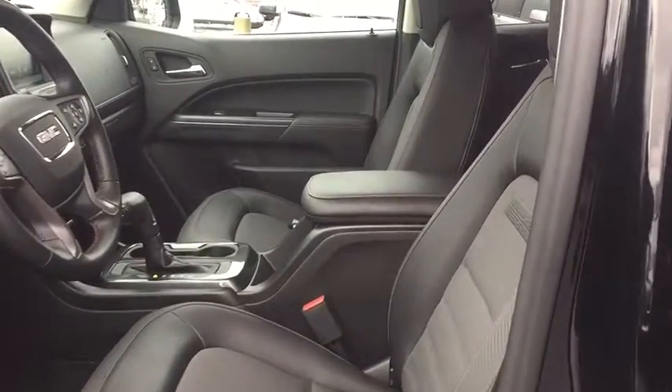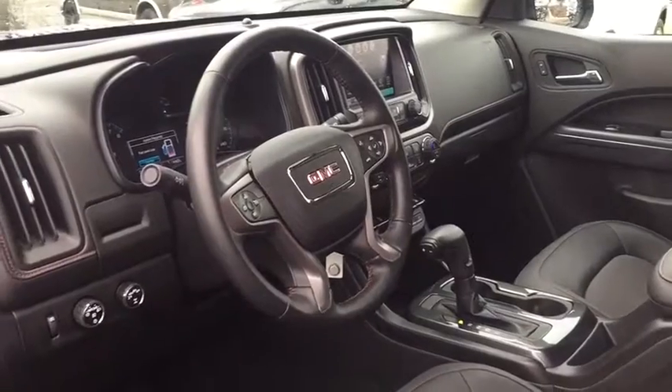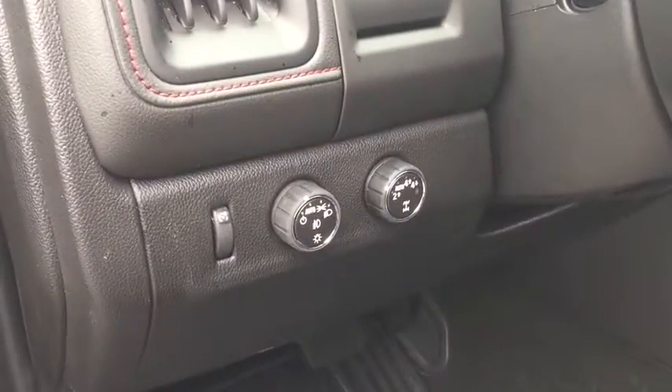Daytime running lamps, remote keyless entry, rear view camera, console, steering wheel controls. This vehicle offers reliability and good looks at a great price. So come in and take a test drive today.